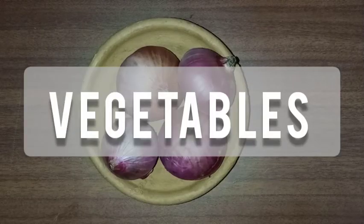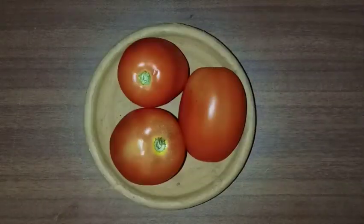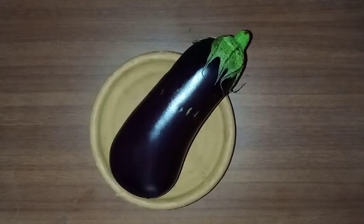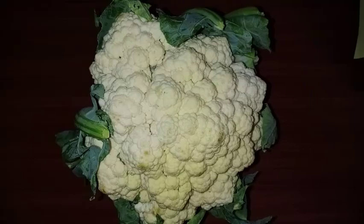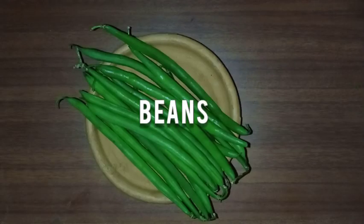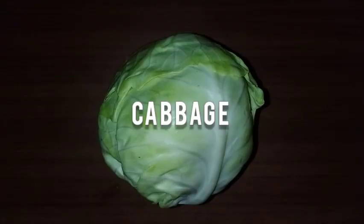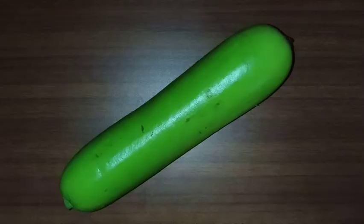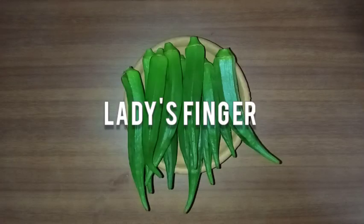Let us look into some examples of vegetables like onion, tomatoes, brinjal, radish, cauliflower, broccoli, beans, yard beans, capsicum, cabbage, bottle gourd, beetroot and lady's finger.